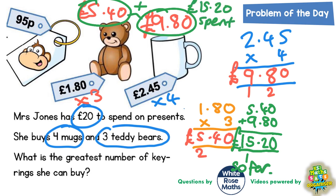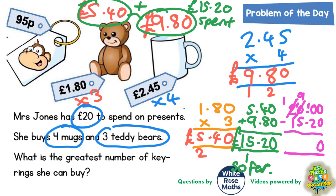We need to figure out how much she's got left to spend on key rings. She started with £20 and spent £15.20, so we subtract: £20.00 take away £15.20. Zero take zero is zero. Zero take two we can't do, so we borrow — but we can't borrow from the next zero, so we borrow from the two, making it a one, turning that zero into ten. Borrow from the ten making it nine, giving us ten. Ten take two is eight, nine take five is four, one take one is nothing. That's £4.80 left for key rings.